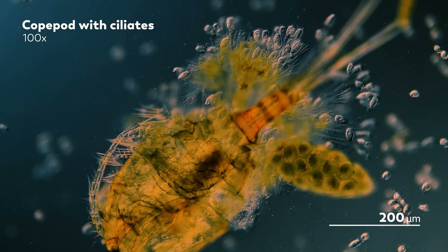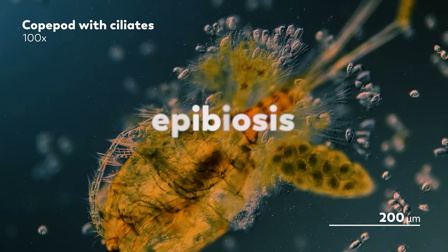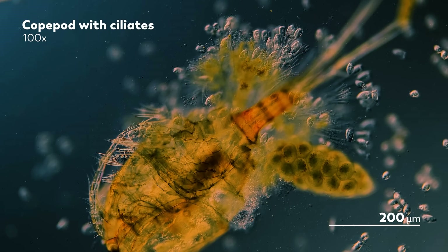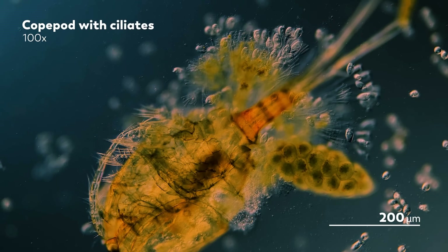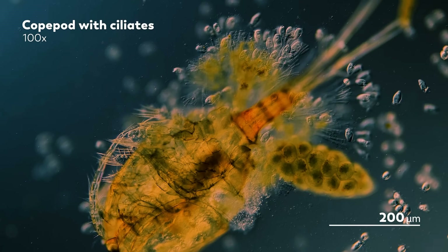In our episode last week, we introduced you to a particular type of relationship between two creatures called epibiosis, which is when one organism takes up residence on the surface of another. And we asked which one you would prefer to be — the one living on, or the one being lived upon. There are plenty of pros and cons to either lifestyle, but these interactions can vary a lot based on the species involved.